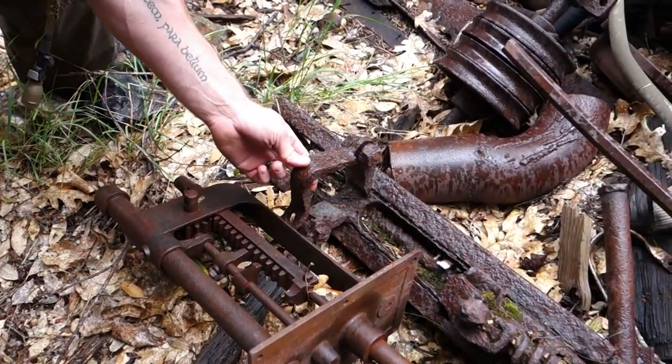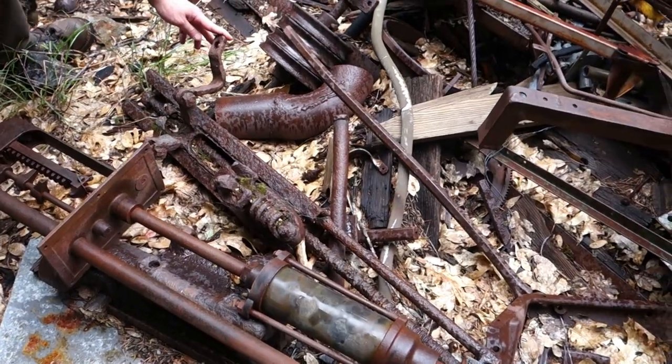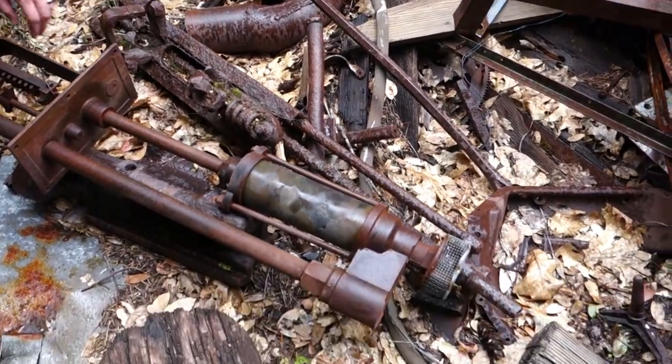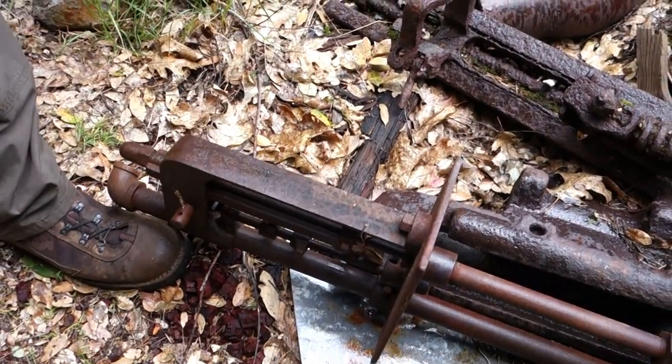This is very, very rusted - one of the oldest looking pieces of metal here. Very interesting.